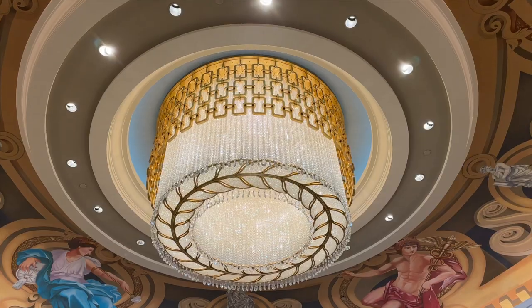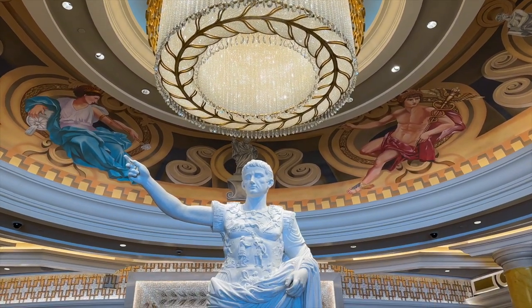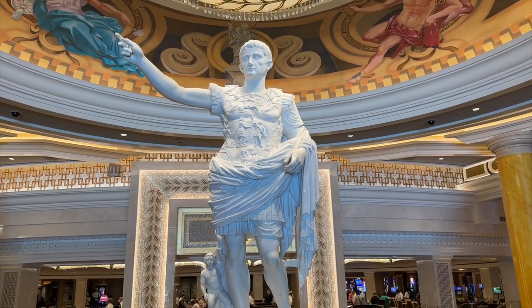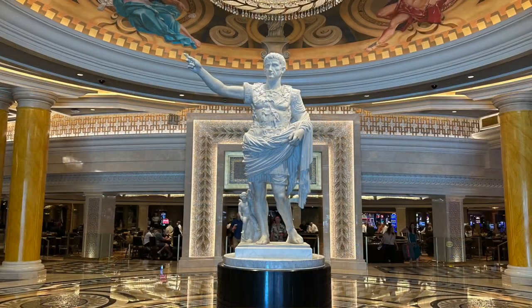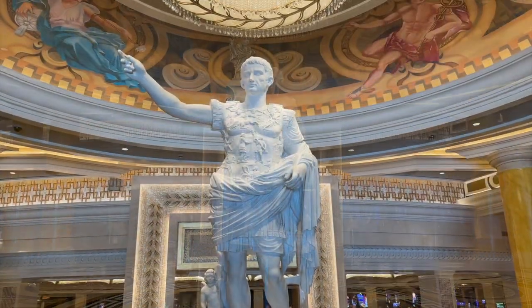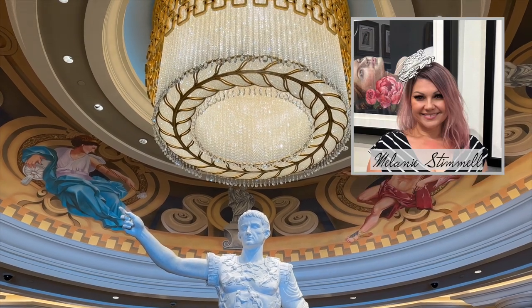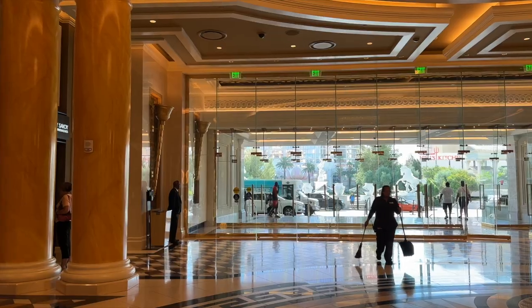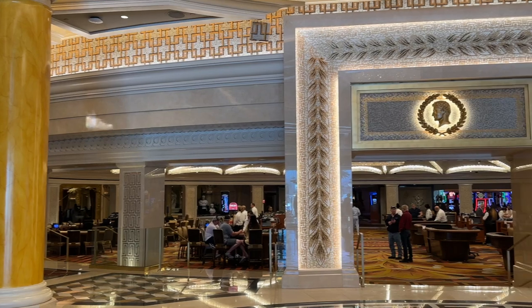Caesar's underwent a major remodel in 2021. Pride of place goes to a brand new 15-foot-tall Caesar Augustus, founder of the Roman Empire, greeting guests as they enter. Fun fact: a local Las Vegas fine artist, Melanie Stimmel, was commissioned to paint that gorgeous ceiling opposite the main doors. And in full view is the famous Caesar's Forum.